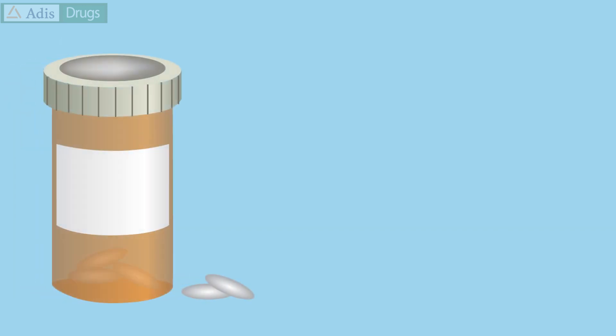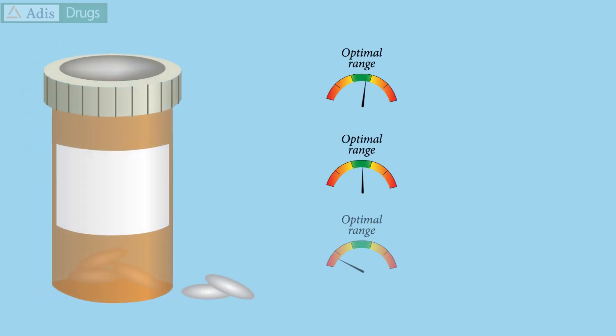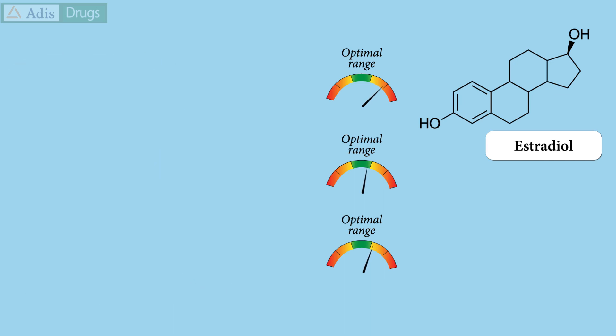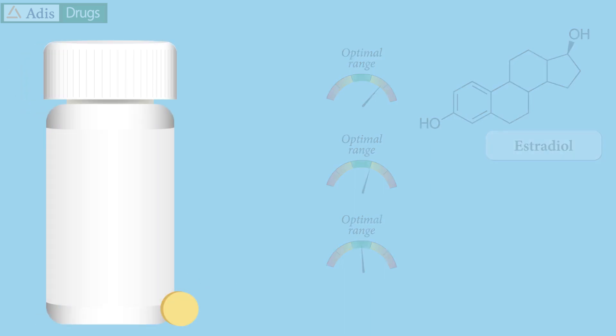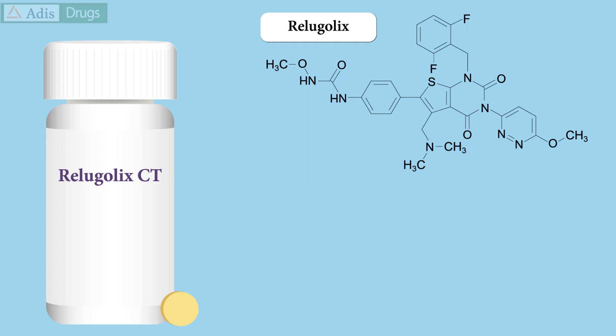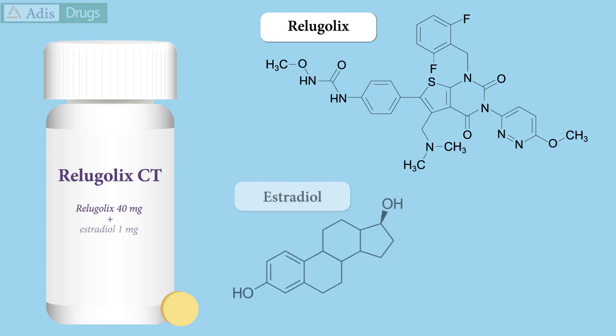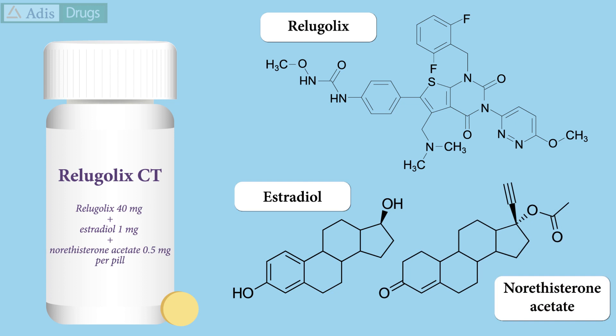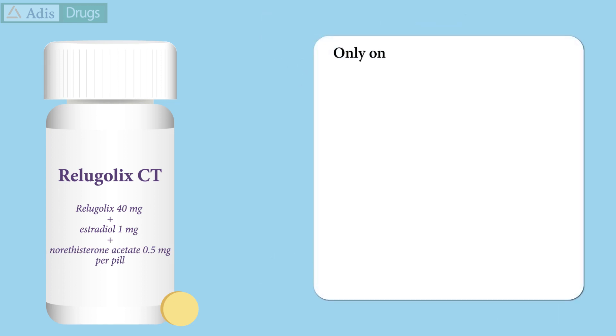Drug treatments for uterine fibroids seek to optimise the levels of ovarian steroid hormones, especially those of estradiol, to alleviate symptoms. A recently approved oral fixed-dose combination treatment, Relugolix combination therapy, does this by combining Relugolix — an antagonist of gonadotropin-releasing hormone — with estradiol and the synthetic progesterone norethisterone acetate in one pill. Relugolix combination therapy is the only once-daily oral drug approved for symptomatic uterine fibroids.